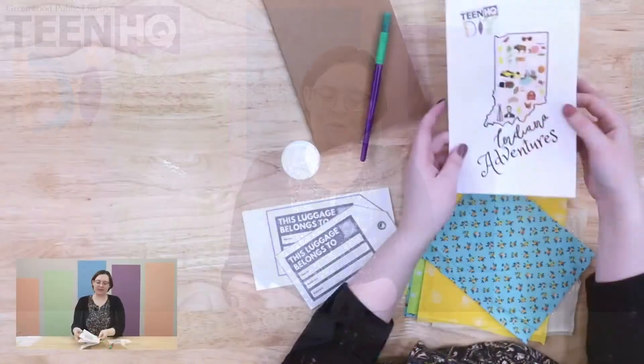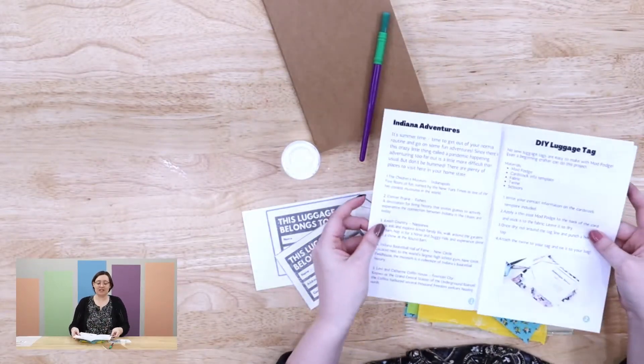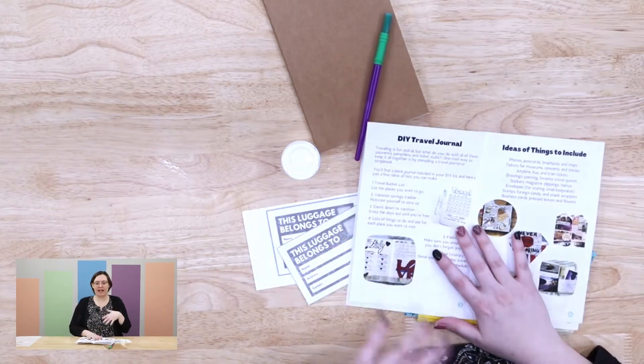In this kit you're going to find a little booklet, and in the booklet you'll see different ideas for getting out and about in Indiana this summer. With the pandemic and COVID, we've had a little trouble being able to travel much — getting on an airplane might be a little scary, or even a train — but you can do a car ride or even just a walk through your neighborhood. There are ideas like going to Conner Prairie, Amish Country, or the Indiana Basketball Hall of Fame.